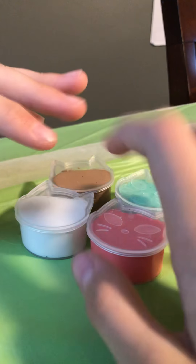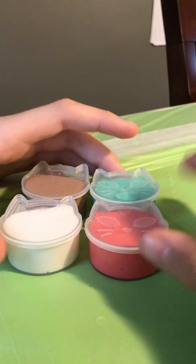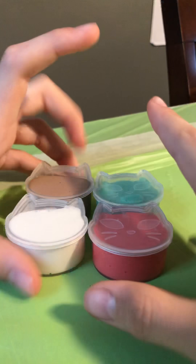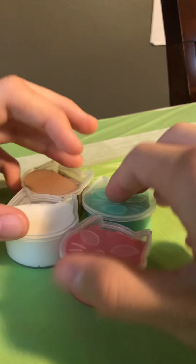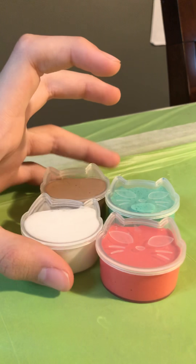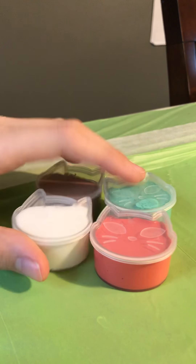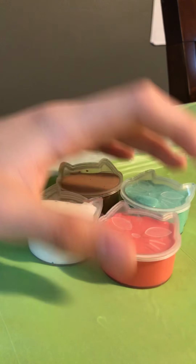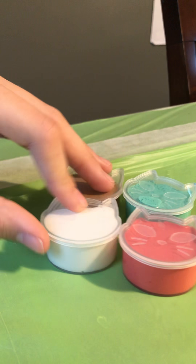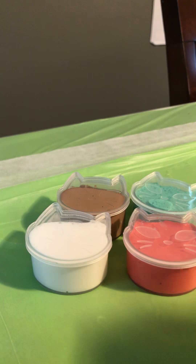Listen, you guys — the reason I have these out is because you guys actually have a chance to win these. Yes, I'm doing a Christmas giveaway. Here are the rules: you simply have to be subscribed to the channel. You can hit the notification bell if you want. And then comment down below hashtag FoxyFam, okay?